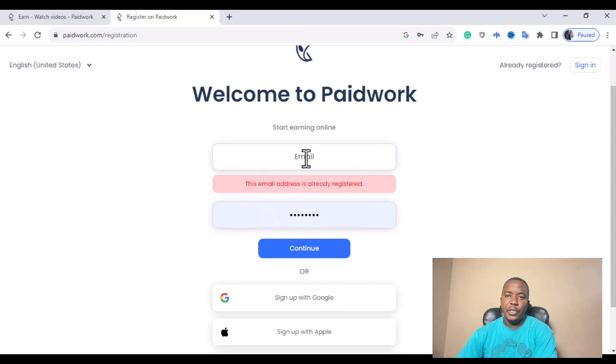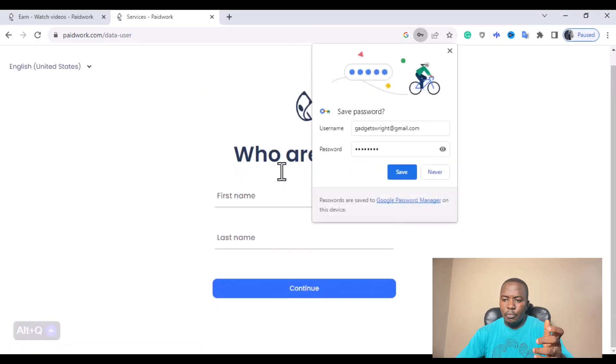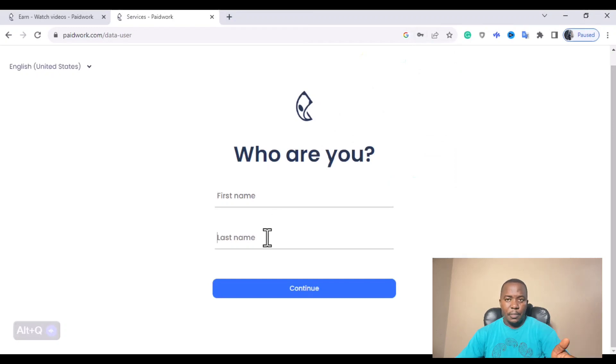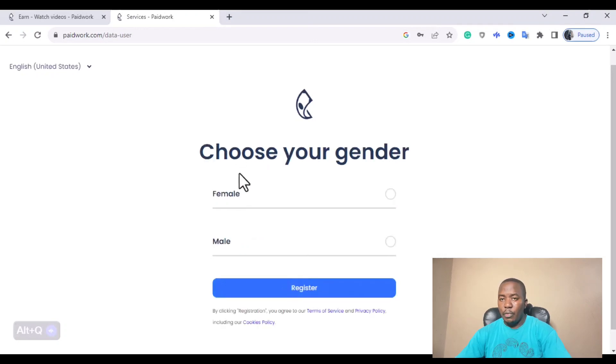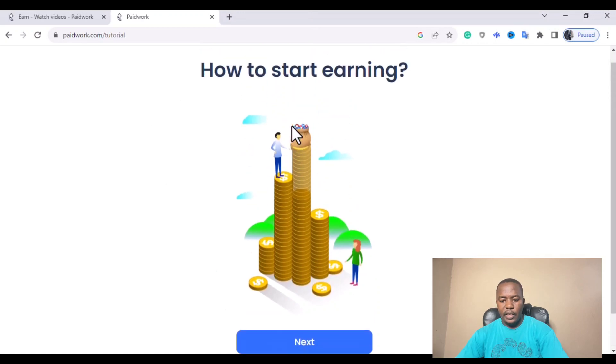To create your Paid Work account, all you need to do is type in your email address, type in your password, and click on the continue button. On the data page, you'll be prompted to enter your first name and last name. Then click continue, choose whether you are male or female, and click on register. Once you click on register, you'll see a welcome screen — click next to proceed through the onboarding steps.